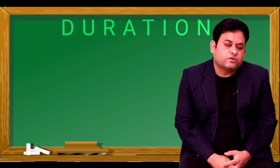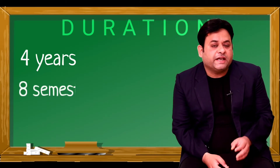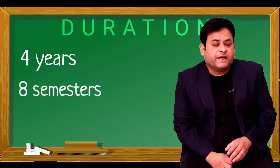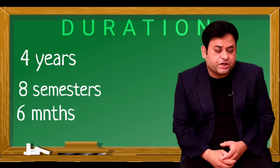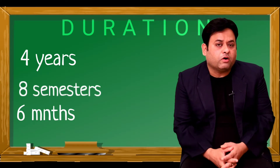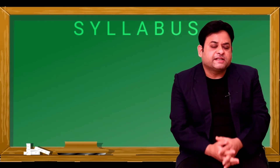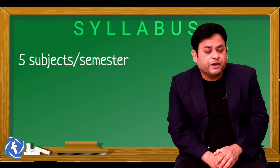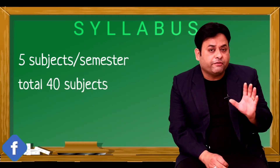The duration of the B Pharmacy course is four years, consisting of eight semesters — so it follows a semester pattern. Each semester is of six months, meaning in the four-year duration you have to study a total of eight semesters. The syllabus has been designed so that you study five subjects per semester, which in totality means you study 40 subjects.